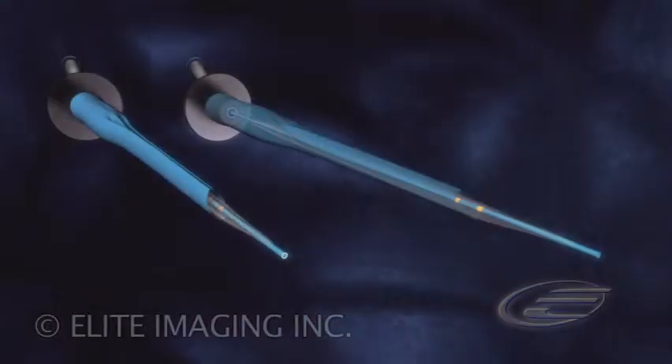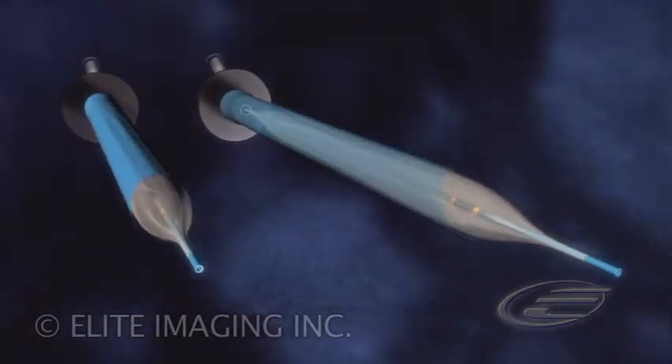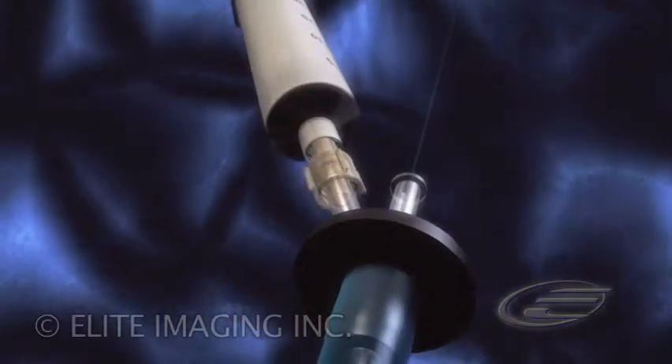Radiopaque markers, visible under fluoroscopy, allow for exact device placement. The tedious process of gaining access is reduced to a one-step procedure.